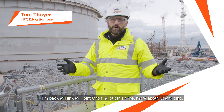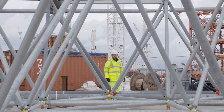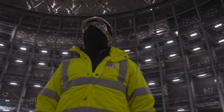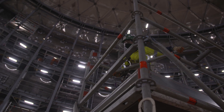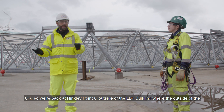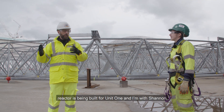I'm back at Hinkley Point C to find out more about scaffolding. We're outside the LB6 building, where the outside of the reactor is being built for Unit 1, and I'm with Shannon.